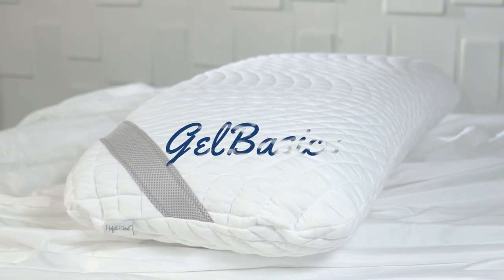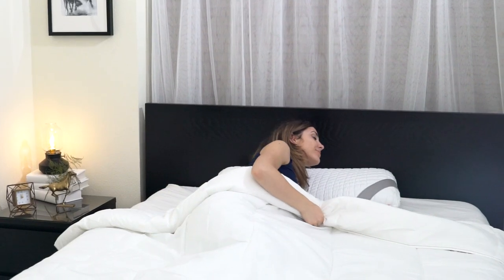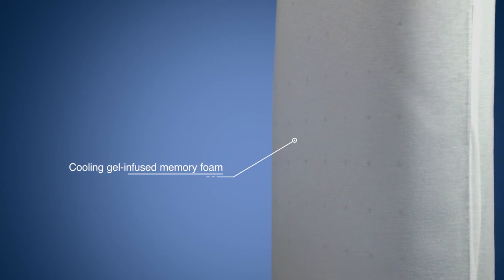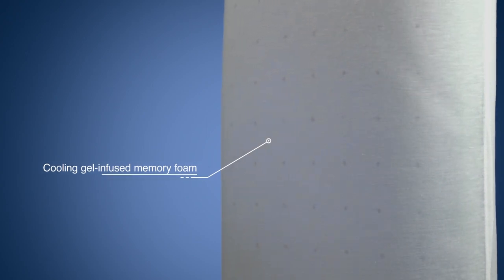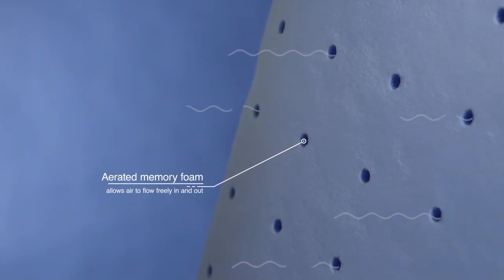Give yourself the gift of better sleep with the Perfect Cloud Gel Basics Pillow. Tired of flipping your pillow to escape the heat? Our cooling, gel-infused memory foam provides temperature-neutral, all-night comfort and uninterrupted rest.